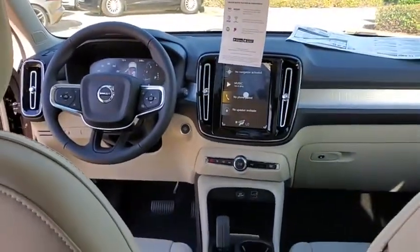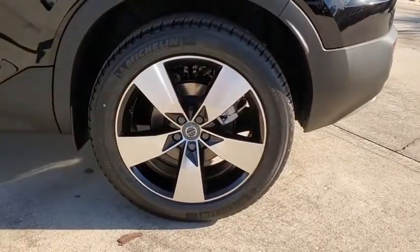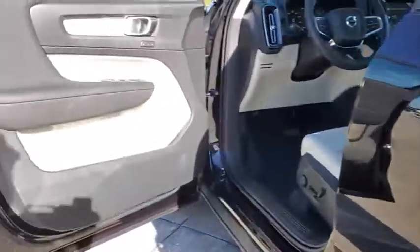Security system, power windows, electronic stability control, fog lights, trip computer, rear window defroster, heated front seats, remote keyless entry, tachometer, panic alarm, leather seats.